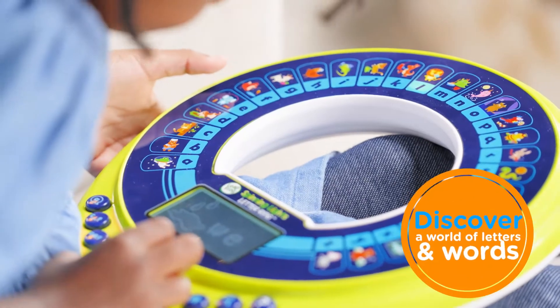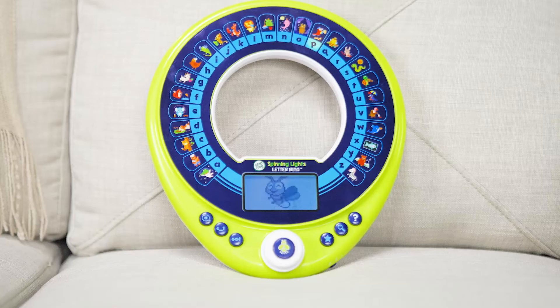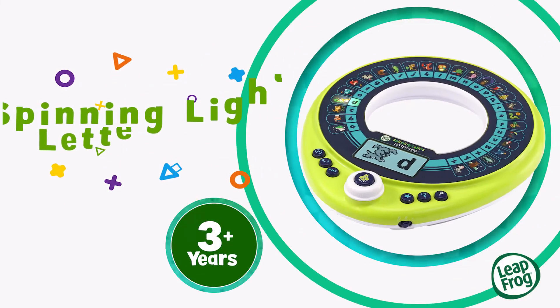Kids can discover a world of letters and words as they follow Sparky on a learning adventure. Put a new spin on early reading with the Spinning Lights Lettering from LeapFrog. Goodbye!